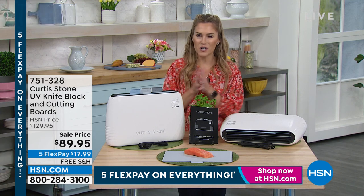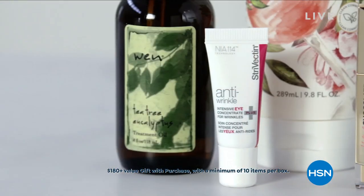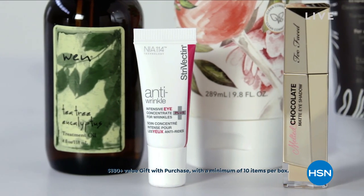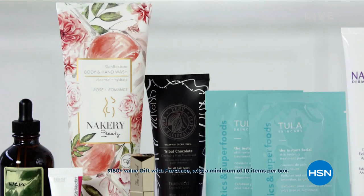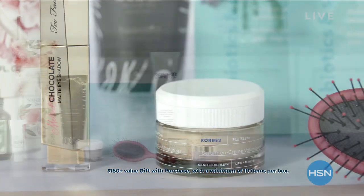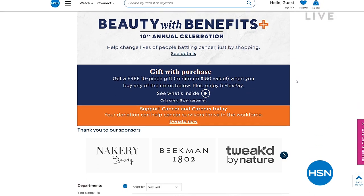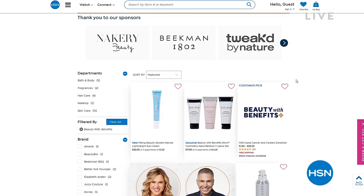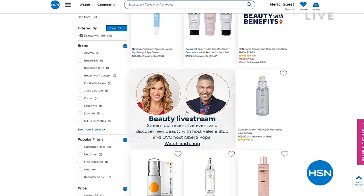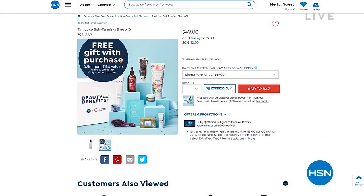I know we're having a lot of fun with Chef Curtis Stone this hour, but if you go to HSN.com, you can help give back to Cancer and Careers through our Beauty with Benefits opportunity. If you make a qualifying purchase, we'll gift you a gift with purchase worth over $180 — featuring brands like Nacery, Corez, Too Faced, Tula, Tweaked, Wet Brush, and Beekman. Search Beauty with Benefits on HSN.com to see qualifying items, but we are running out of time on that.